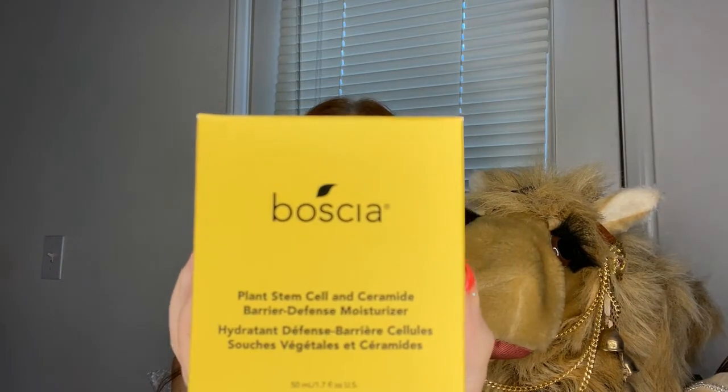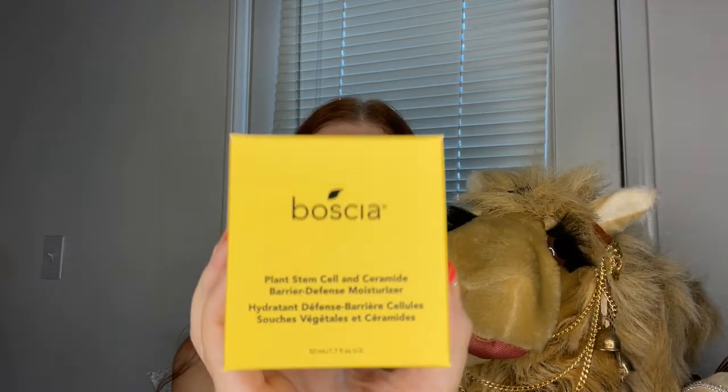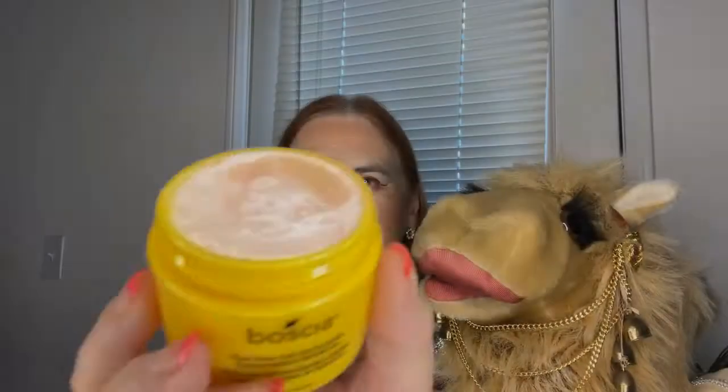Another product that definitely caught my attention and was a reason for purchasing this box was a product from Boscia. I have tried some of their products before in a prior Trendmood box and was very pleased with them. This is a moisturizer with fruit and plant stem cells and a retail of $42. It goes on nice and smoothly and does not leave any sticky layer or sticky residue, so I'm very excited about this product.